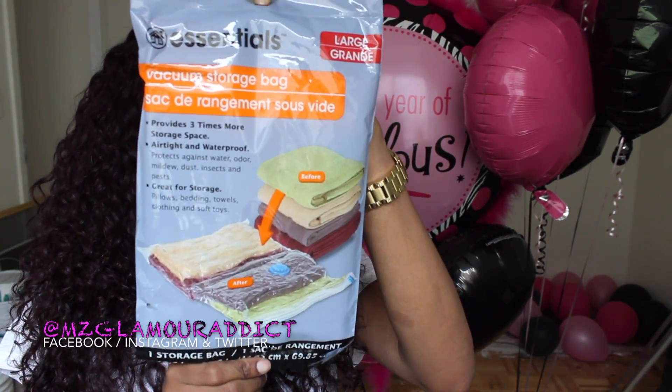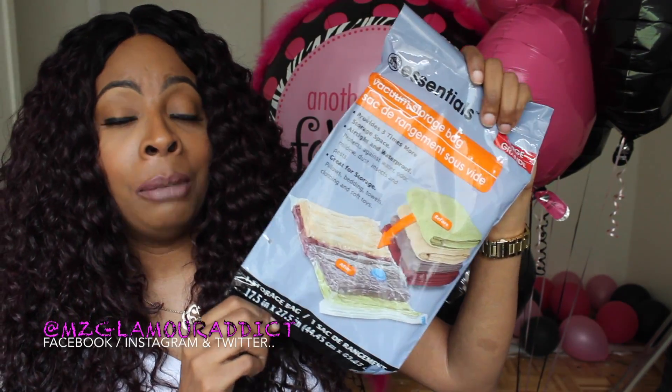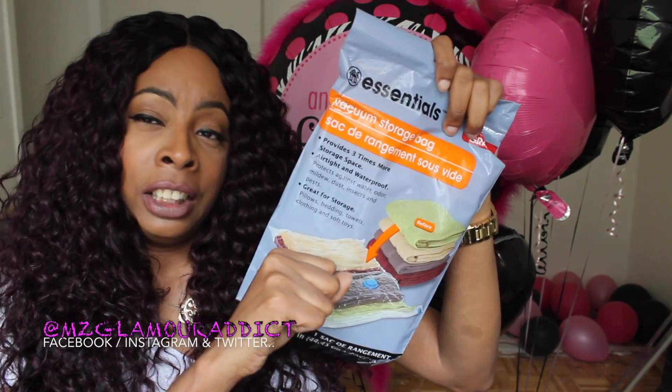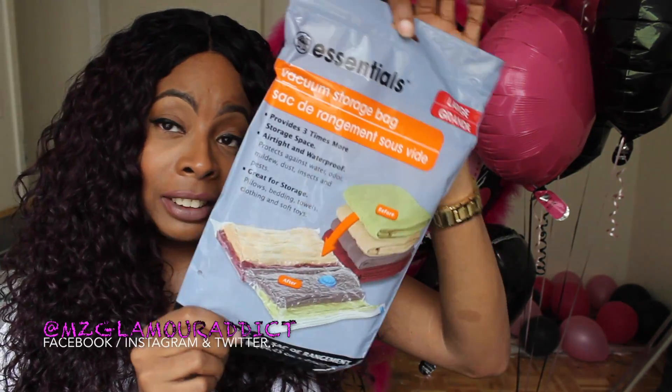If you're an official subscribed Glam Doll to the channel, you already know I'm in the transitional space of relocation. These bags have really been helpful for storing things — you put a bunch of stuff in, use your vacuum cleaner to suck the air out, and it flattens the bag down, making things very easy to store. So excited to find another one of those; they've been really really helpful.